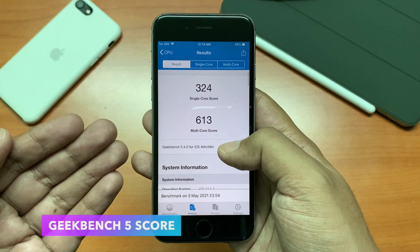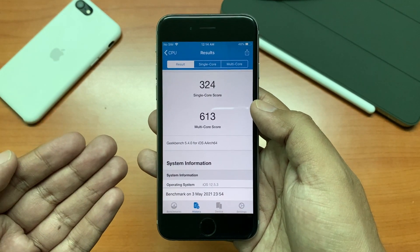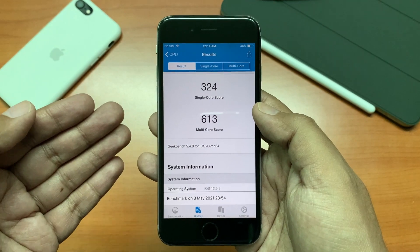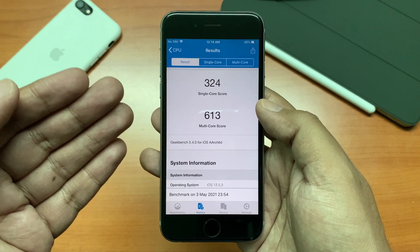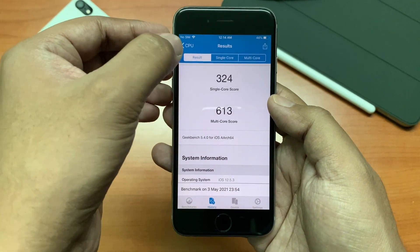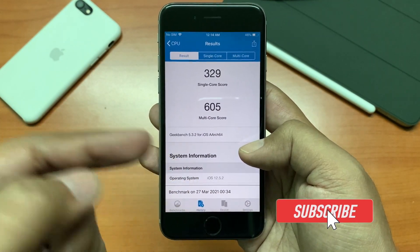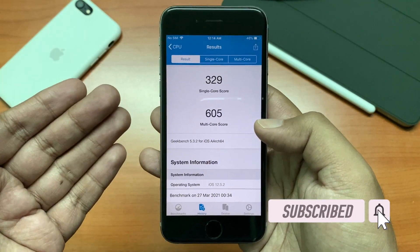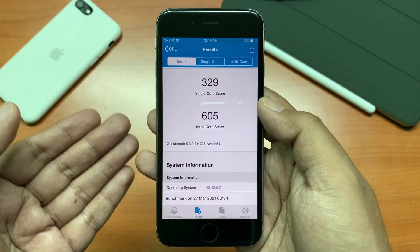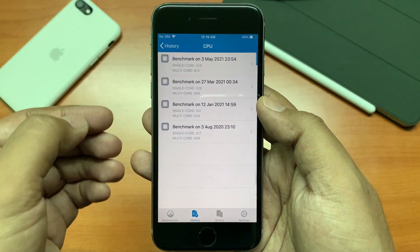Now if you are interested in the benchmark scores, here it is for Geekbench 5. We have 324 for the single core and 613 for the multi core score. Last time when iOS 12.5.2 was released, the score was 329 for single core and 605 for multi core. So the single core score has decreased a bit but the multi core score has increased a bit, though this should not affect your device performance anyway.